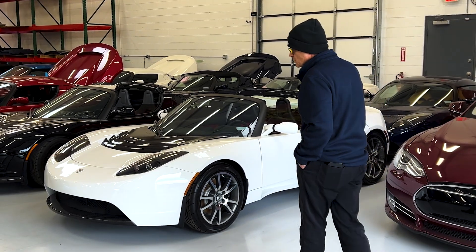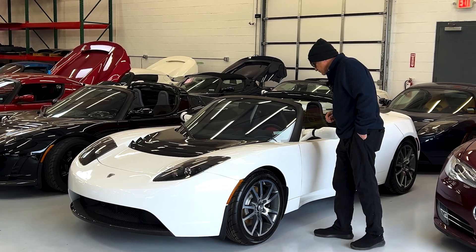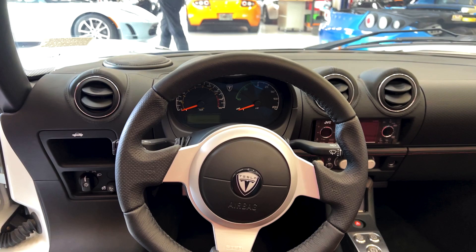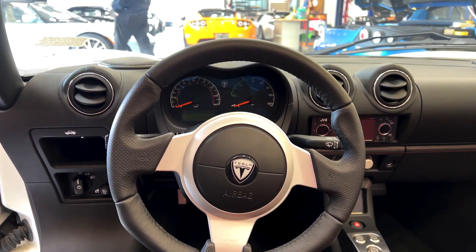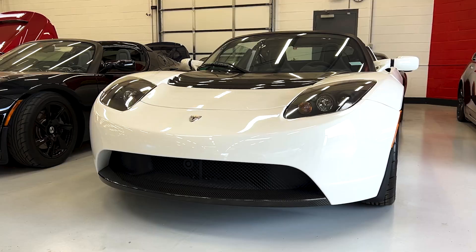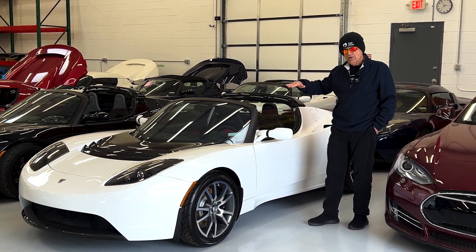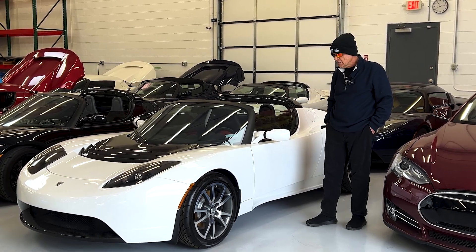Behind me here is the world's lowest mileage Tesla Roadster. It is VIN number 592 and has 38 miles on the odometer. Tesla usually test drove about 30 miles, and this original owner took the car to a service center one time for the annual preventive maintenance. They must have lived pretty close because they only put eight miles on it, and then the car got bricked and hasn't run since 2010.